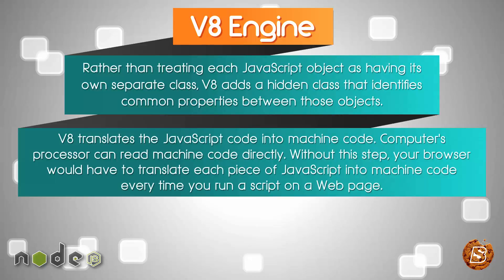V8 translates the JavaScript code into machine code. A computer's processor can read machine code directly. Without this step, your browser would have to translate each piece of JavaScript into machine code every time you run a script on a web page.